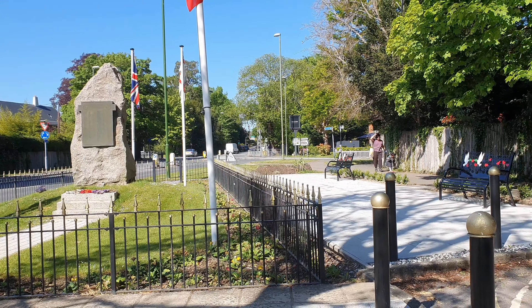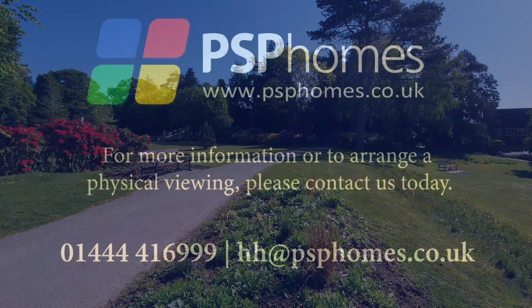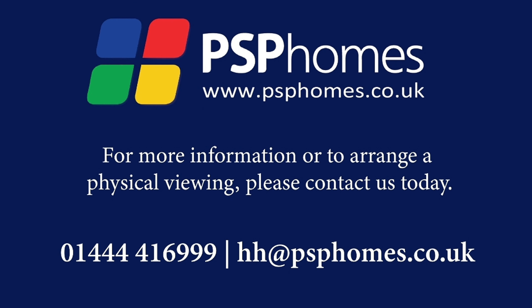Nearby and local amenities include Tesco Convenience Store, Doctor's Surgery and the Princess Royal Hospital. For more information or to arrange an internal viewing, please do contact PSP Homes today.